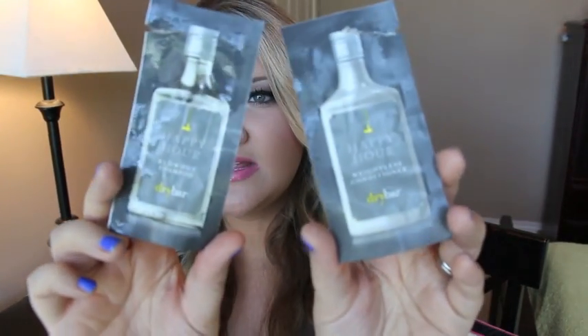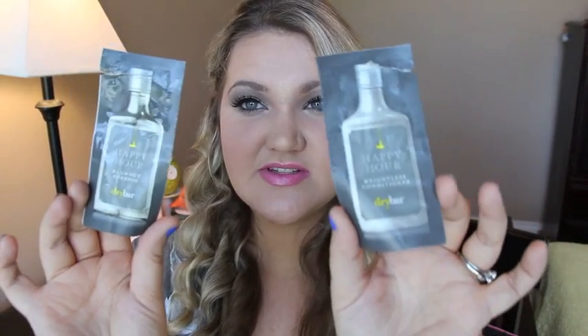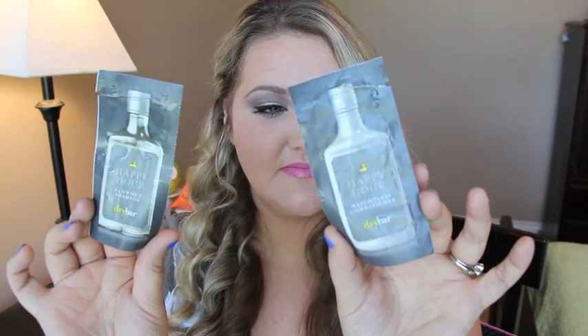These are little samples — the Happy Hour Waitlist Conditioner and Blowout Shampoo from Drybar. These smell really really good, just like the NuMe hair products. I really liked these and would definitely purchase them in full size. You can probably find them at Sephora.